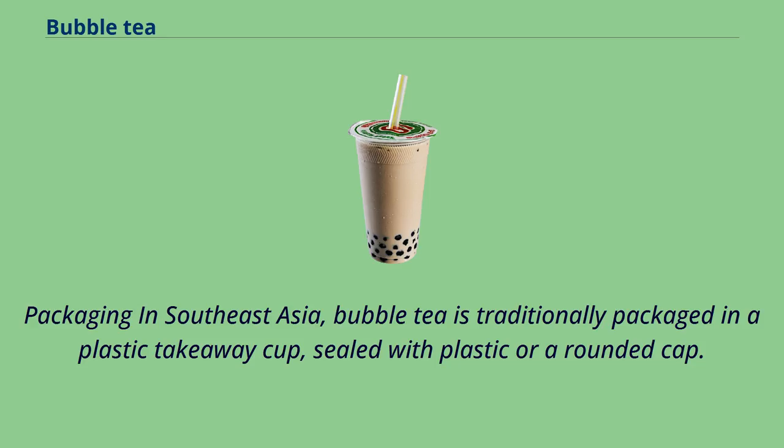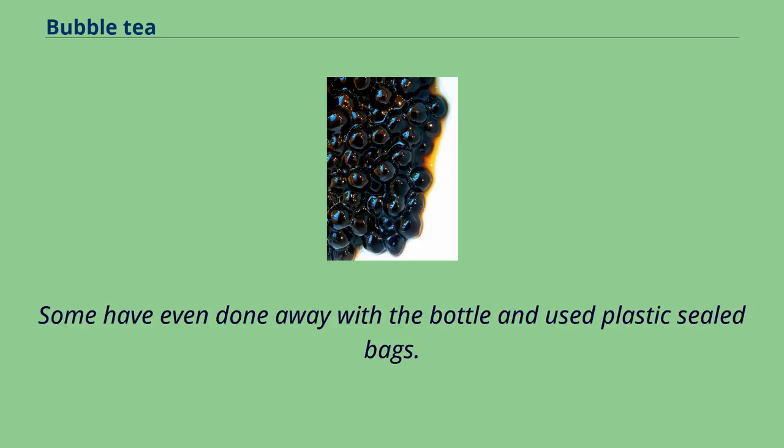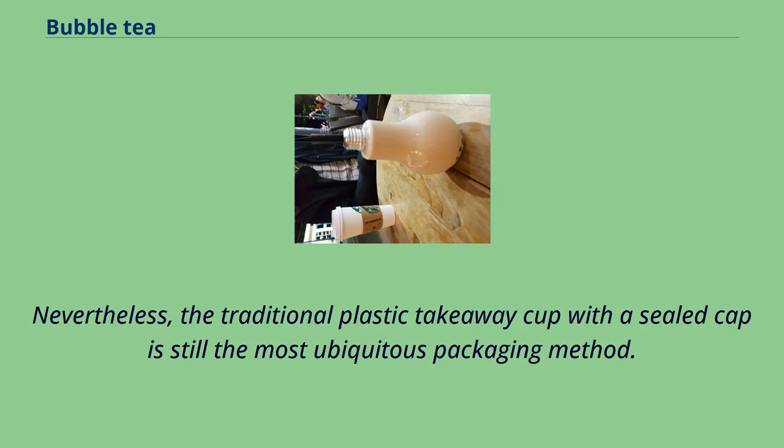In Southeast Asia, bubble tea is traditionally packaged in a plastic takeaway cup, sealed with plastic or a rounded cap. New entrants into the market have attempted to distinguish their products by packaging it in bottles and other interesting shapes. Some have even done away with the bottle and used plastic sealed bags. Nevertheless, the traditional plastic takeaway cup with a sealed cap is still the most ubiquitous packaging method.